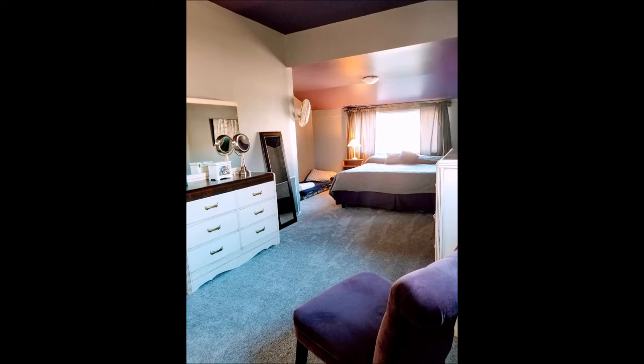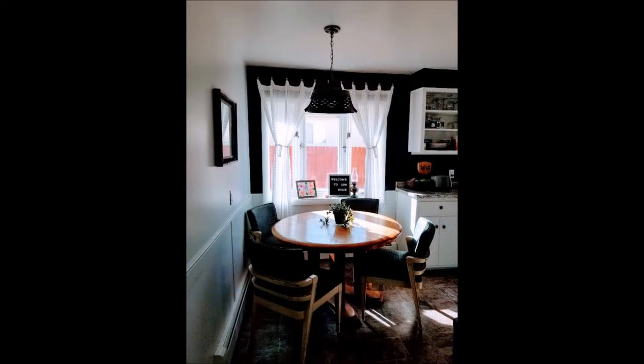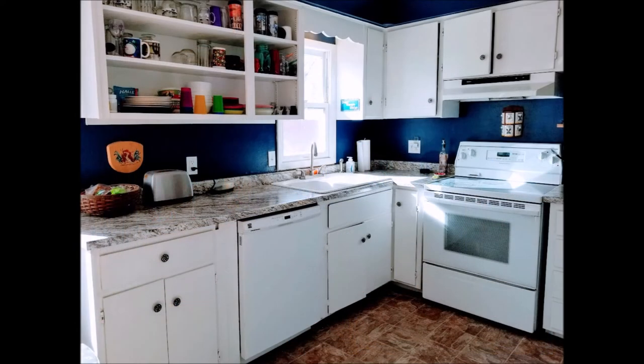It has an extra large master bedroom on the main floor. This is the main floor bathroom. Now if you chose not to use that dining room I showed you a second ago, this has enough space for an eat-in kitchen. But again, I want you to pay attention to all the details.